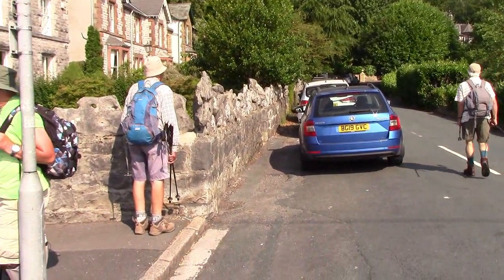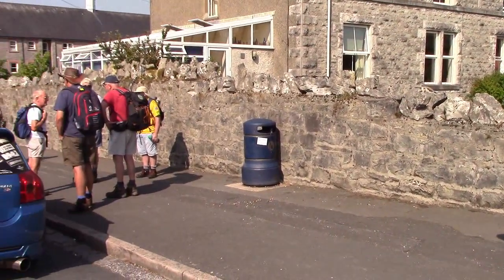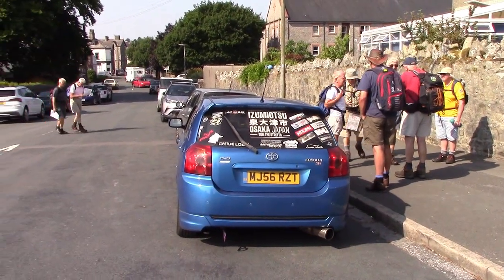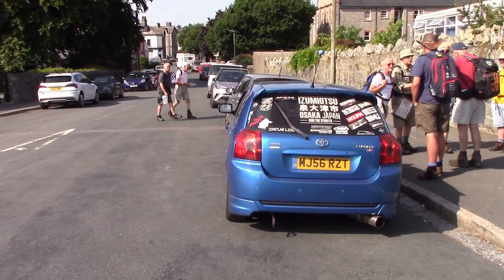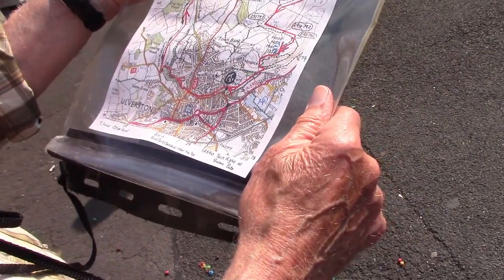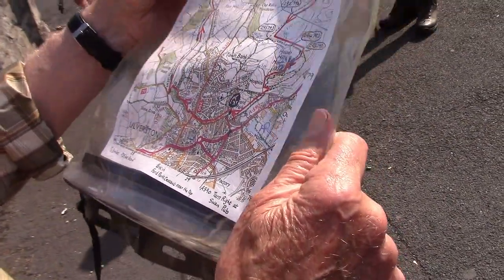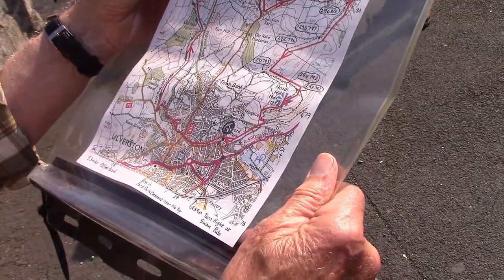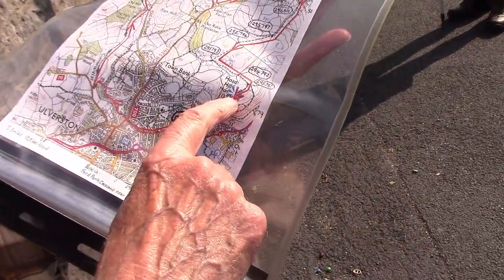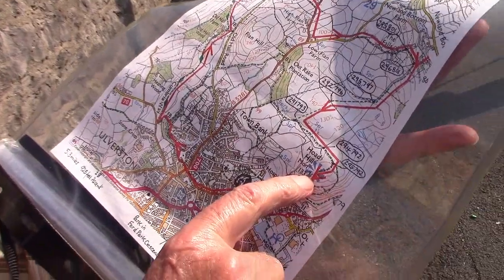We've arrived here now at Ulverston, and we're just outside Ford Park, which is really just at the bottom of the Horde Monument. We're actually going to walk through town and follow the Cumbrian Way for a bit. Good morning, Norman. And it's a beautiful morning. We're all creamed up with extra fluids. We're here just below the Horde Monument, which looks a bit like a lighthouse, but it isn't.